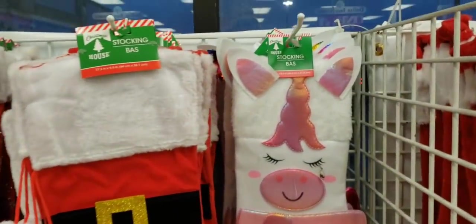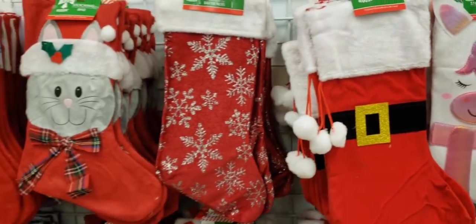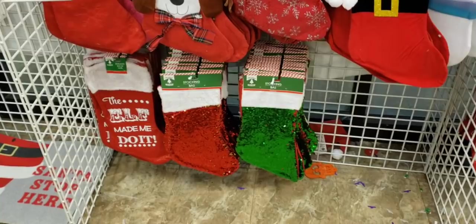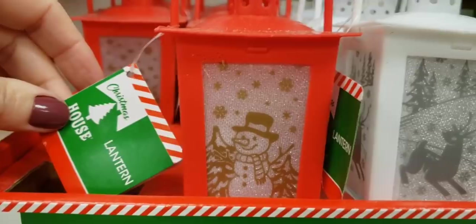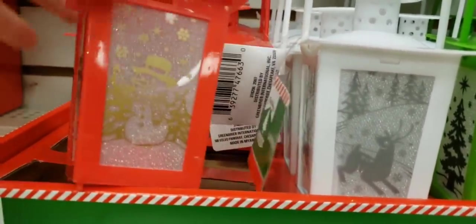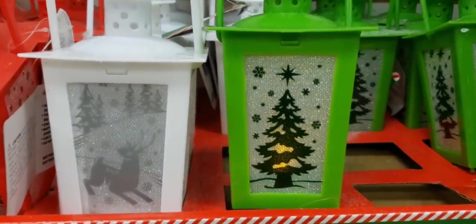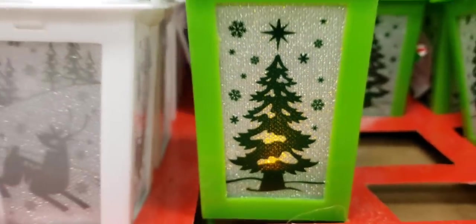And some more. I literally just got home from this Dollar Tree and it is 7:45 p.m. Eastern Time. Look at these Christmas lanterns — these are cute by Christmas House. They have a red one with a snowman, a white one with a reindeer, and then a green one with the Christmas tree. It flickers. Cute.